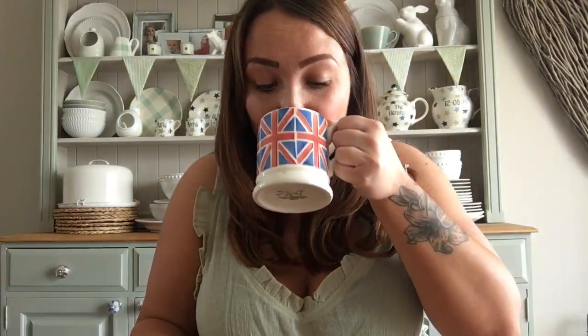Hi guys, welcome back to my YouTube channel. I'm Rosie Henshaw - if you're new here, thank you for coming, and if you're already existing, hi guys, thank you for coming back. Today's video I'm really excited about. I'm in my Union Jack Emma Bridgewater mug with lemon and green tea - apparently it makes you really healthy, so I'm really trying to have some green tea, not cutting back on the cake, just adding a little bit of green tea!